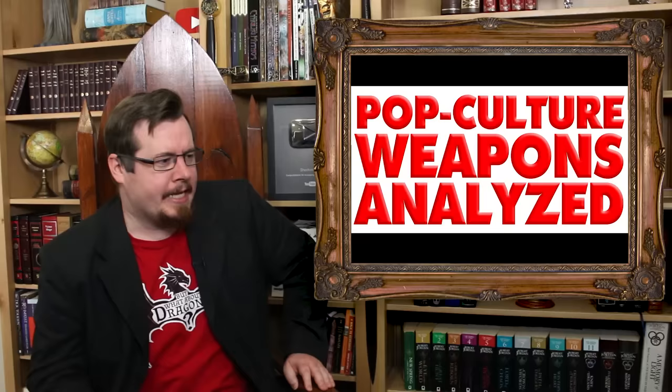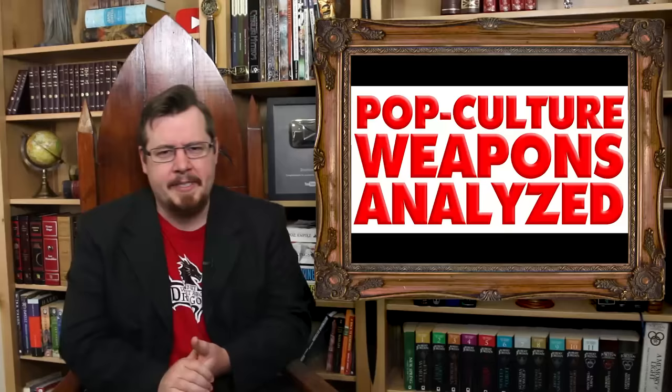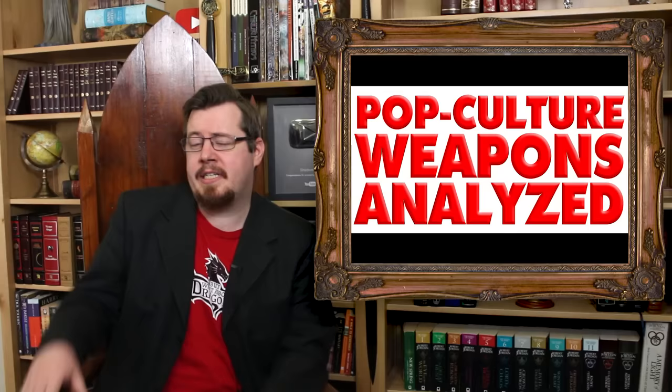Greetings, I'm Shad, and welcome to Pop Culture Weapons Analyzed. I'm naming the series because I seem to do it fairly often these days — Captain America's shield, Wolverine's claws, stuff like that. It's just fun to see pop culture interpretations of weapons and armor, how they're employing them in their stories, and to see how accurate and realistic they really are.